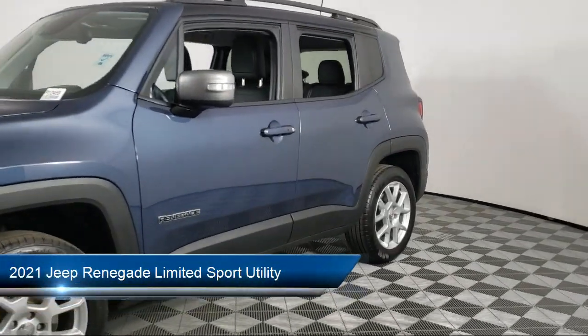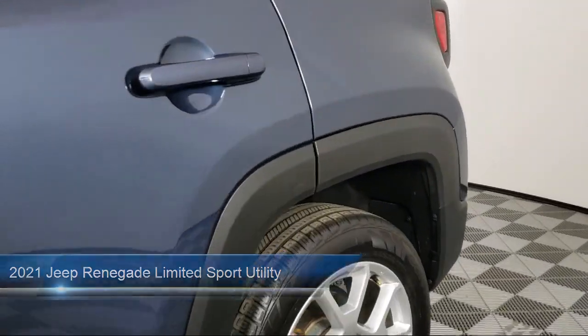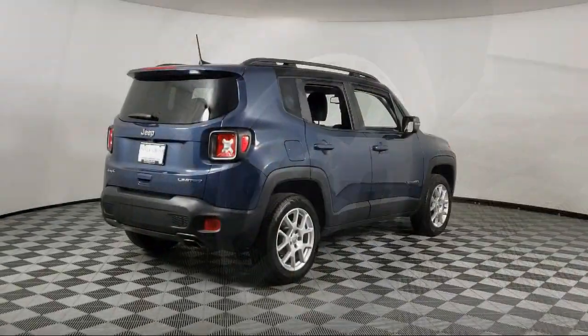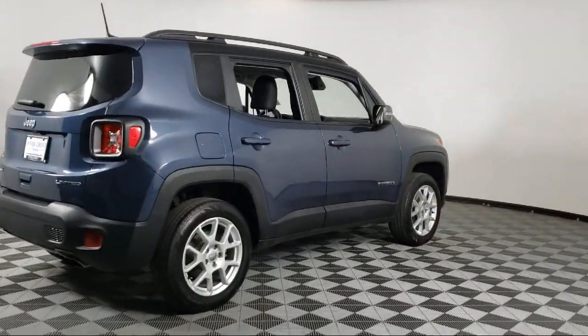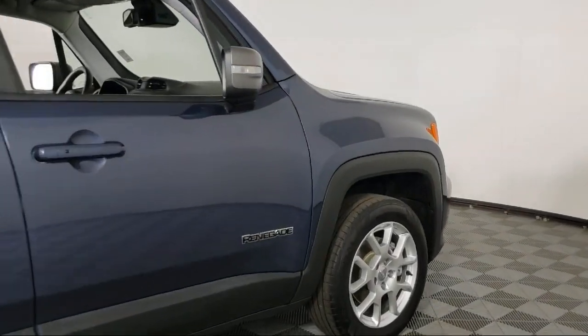It comes equipped with Navigation, Rain Sensitive Windshield Wipers, Apple CarPlay and Android Auto, Park View Rear Backup Camera, Sirius XM Guardian Emergency Communication System, and Heated Front Seats.